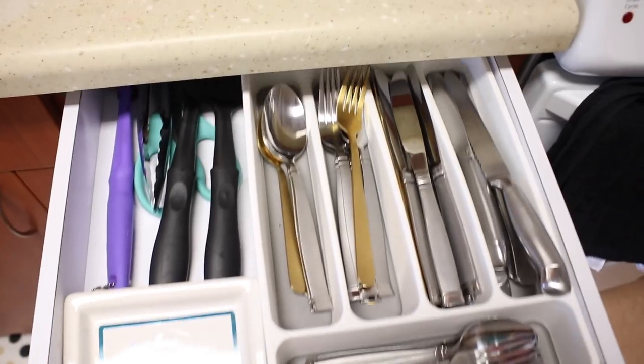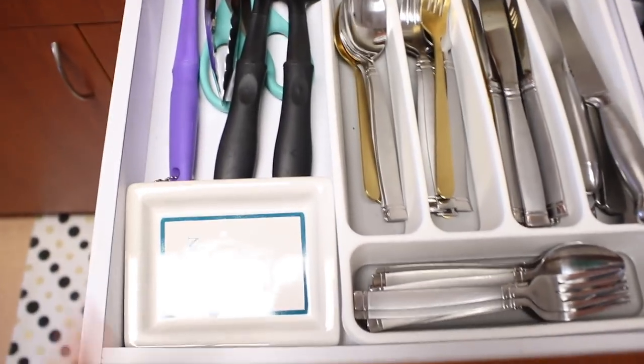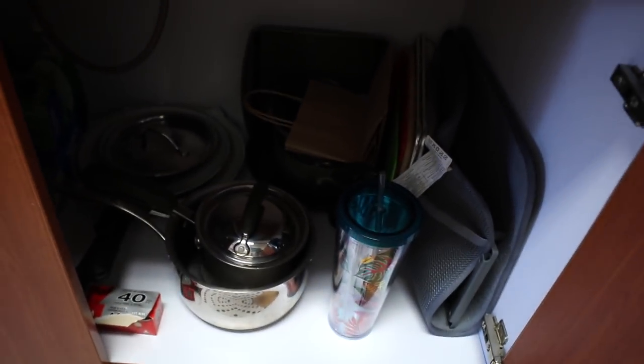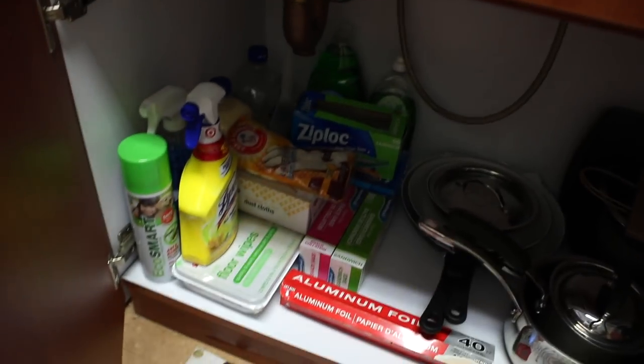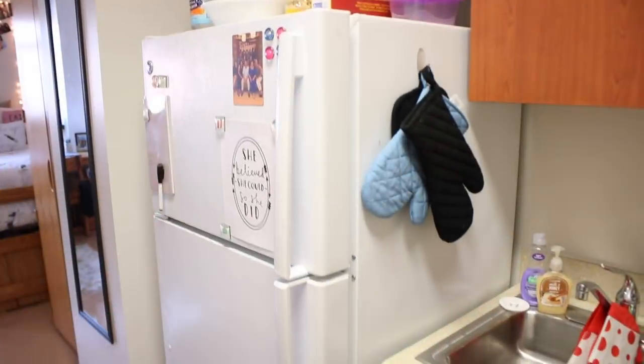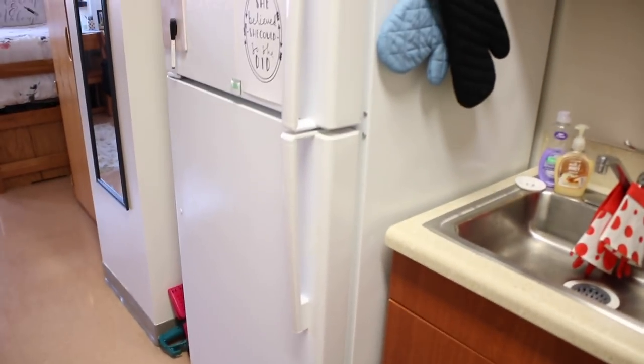In the drawers and cabinets we have utensils, cooking utensils, and a spoon rest — just typical kitchen stuff. In another cabinet we have pots, pans, and a dishwashing rack. On the other side we have cleaning supplies and sandwich bags. Here's our fridge — even though we're in a dorm, we get a pretty standard size fridge which is awesome.